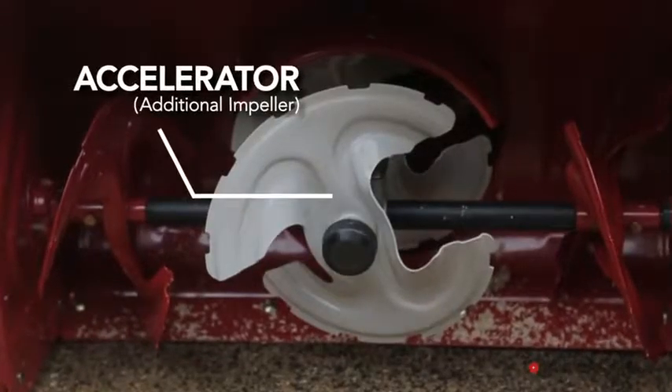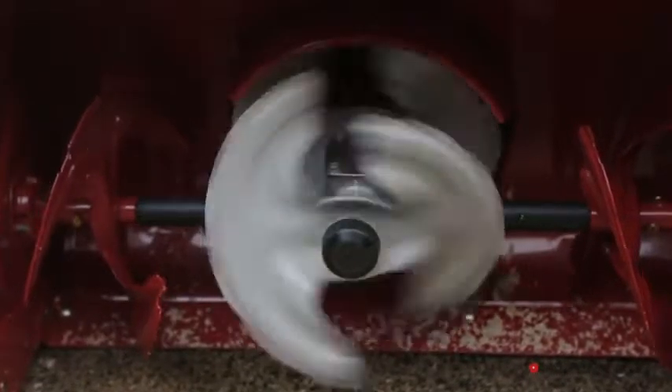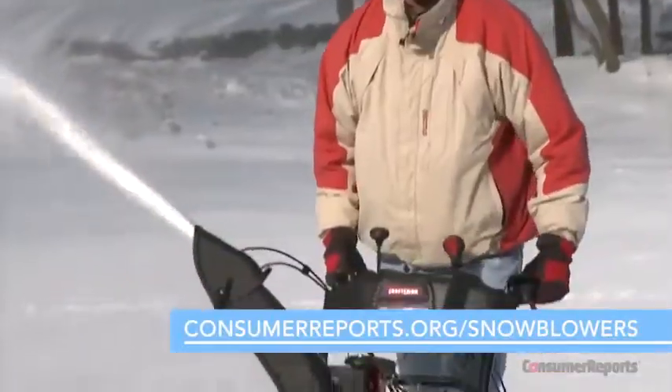A few brands offer a category promoted as three-stage models, featuring an added accelerator or impeller. Consumer Reports testing has found this design can enhance performance, particularly when it comes to blowing through plow piles. Wondering which brand to buy? We test a wide selection of snowblowers year-round. To find our complete list of ratings, go to consumerreports.org/snowblowers.